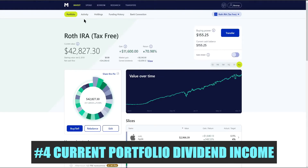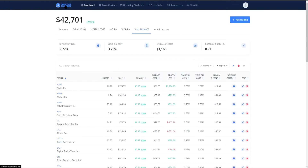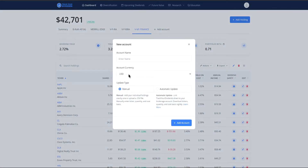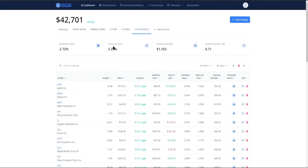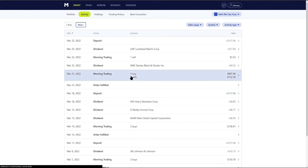Moving on to number four, the current portfolio dividend income. To track dividends I use trackyourdividends.com - it's completely free. You can add an account manually, track it in any currency, and update it manually or automatically by linking your broker account, though I believe that's a premium feature. Currently within this account we have annual income of $1,063. Last week it was $1,160, and we're going to update it with our recent buys and sales.